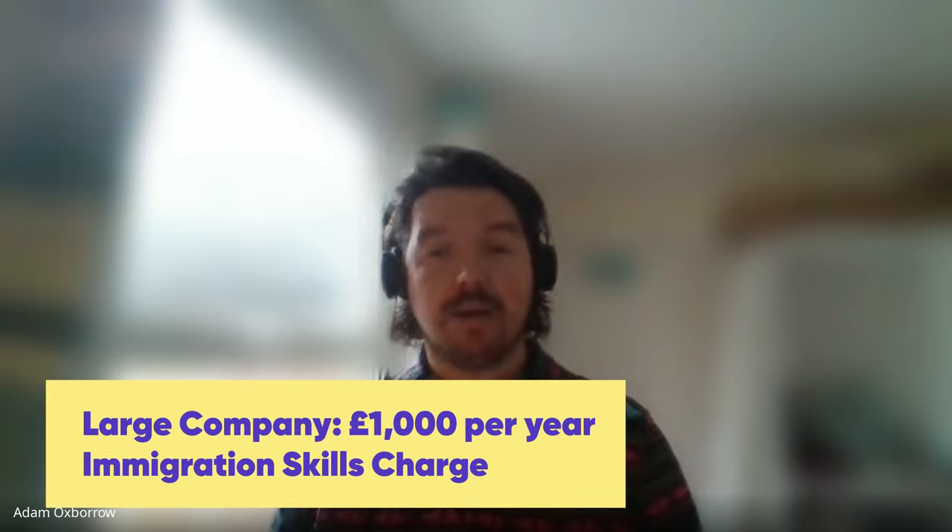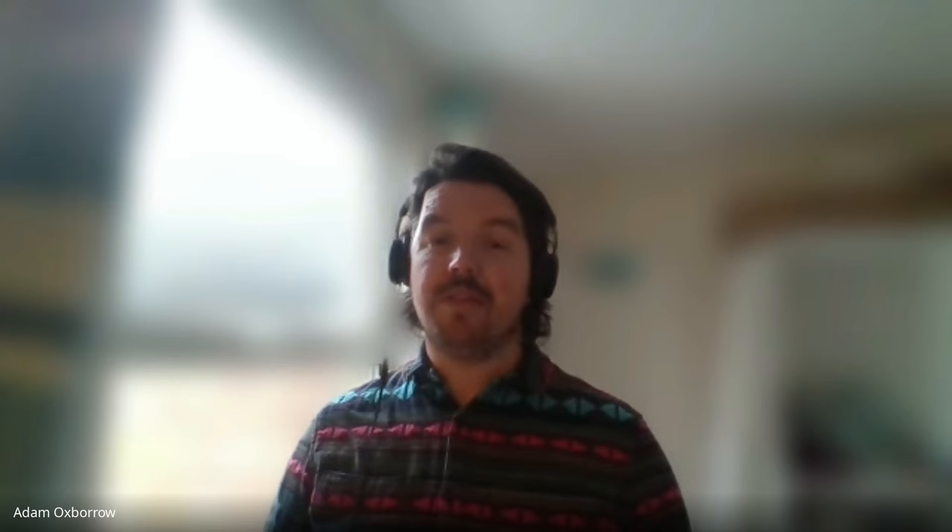To calculate the total cost: take the COS fee of £239, then multiply the immigration skills charge (£364 for small, £1,000 for large) by the number of years sponsored — all paid up front by the employer. Importantly, the employer should not be passing these costs to the employee. If it's found that the employee paid the immigration skills charge or the COS, the company can lose their license and the individual loses their visa.